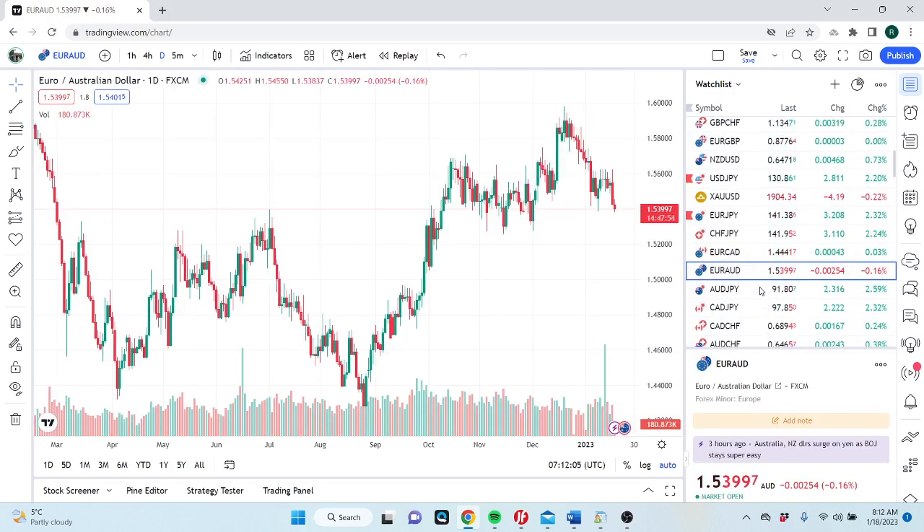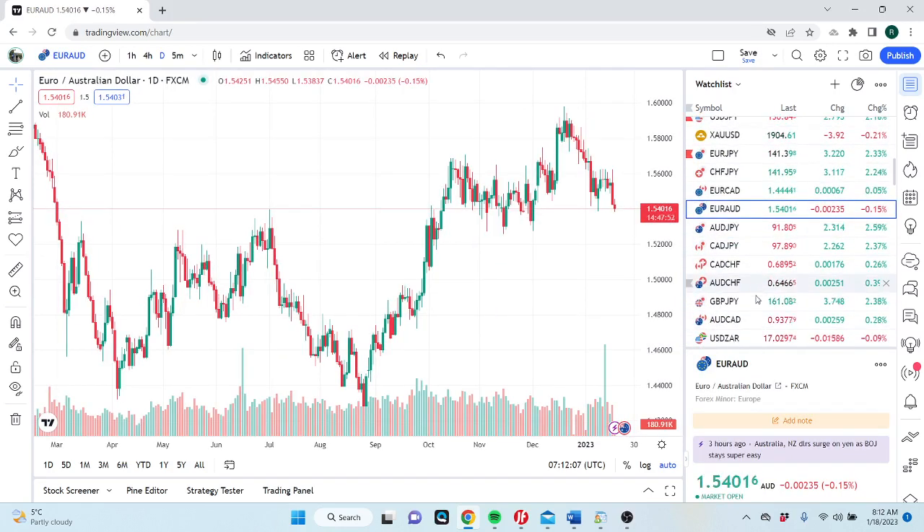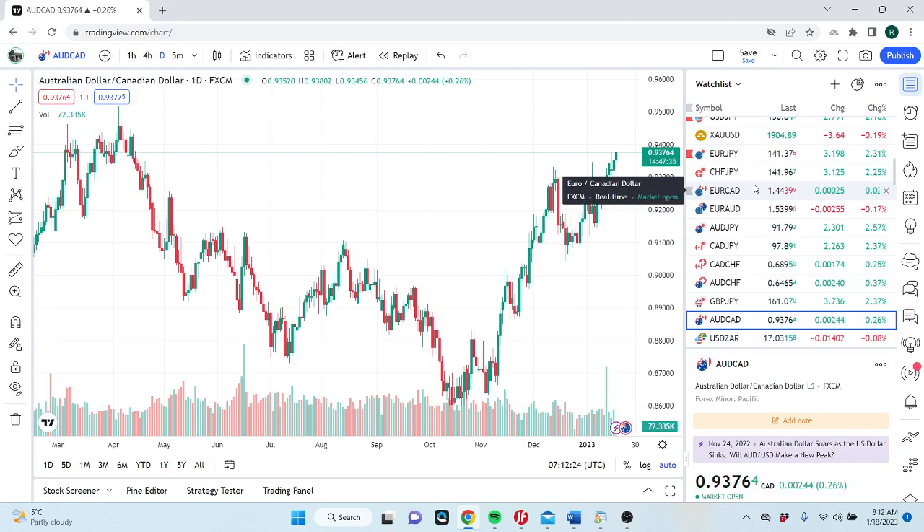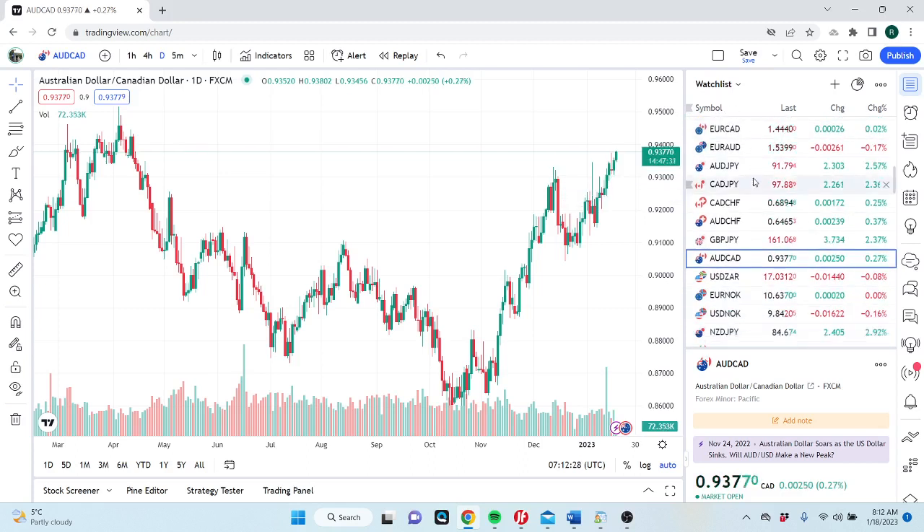One of the things we do like today is Aussie-CAD. We are selling this — even though it looks wildly bid — we're going to sell it at 0.9400 Canadian. Oil is higher, we think Aussie-CAD is getting stretched, and we think a safer way of selling Aussie rather than versus the dollar is against the Canadian dollar. So we'll be selling Aussie-CAD up towards 0.9400.